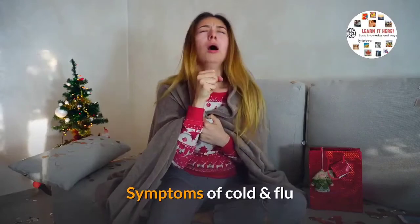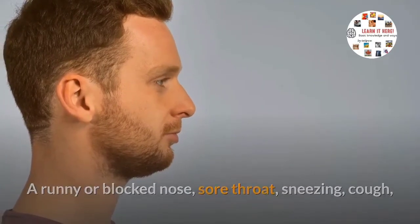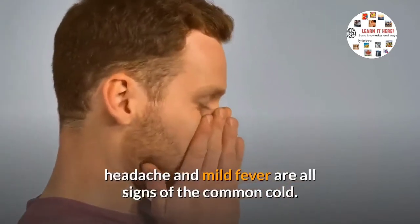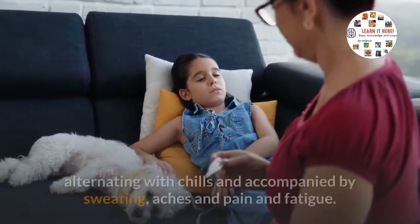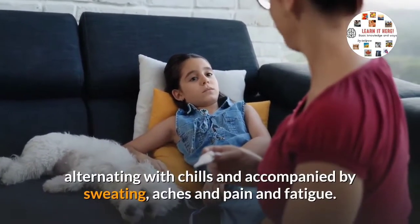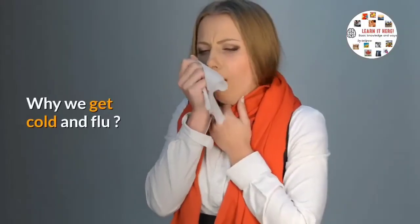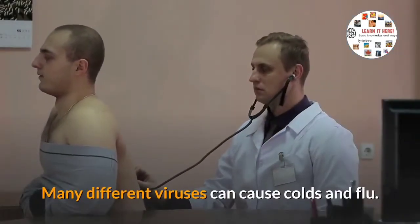Symptoms of cold and flu: a runny or blocked nose, sore throat, sneezing, cough, headache, and mild fever are all signs of the common cold. Flu symptoms are similar, but the fever is usually higher, alternating with chills and accompanied by sweating, aches and pain, and fatigue.